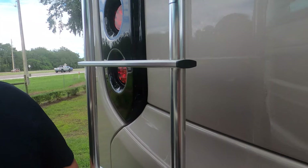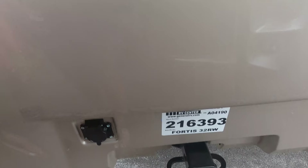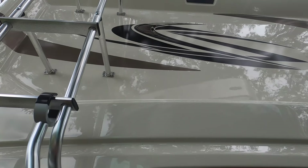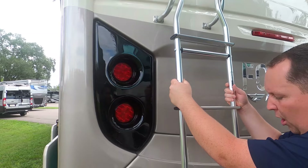Right here we have an 8,000-pound hitch, but the motorhome cannot safely tow 8,000 pounds. You can safely tow 5,000 pounds — anything more than that, you'll want to check your GVWR specifications. You also have your backup camera up there, and we've got a one-piece TPO roof.